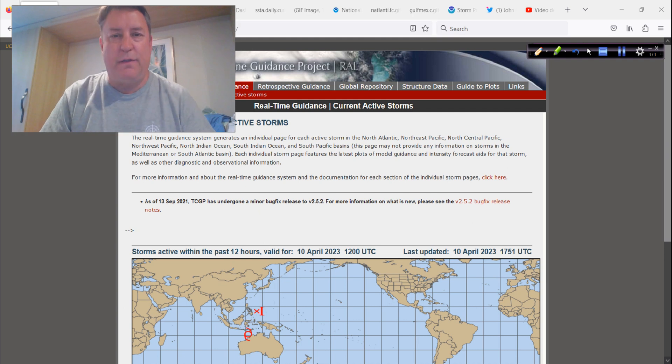Good afternoon. I am Mark Saddell with HurricaneTrack.com. It is Monday, April 10th, 2023, and it's time for our weekly discussion.